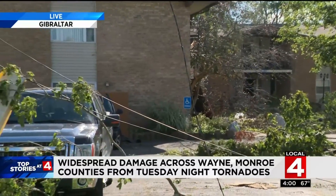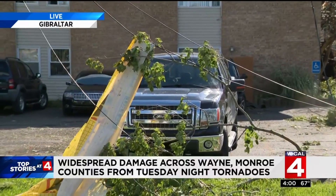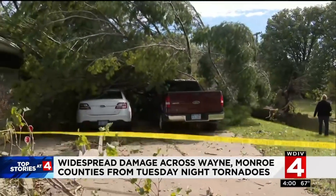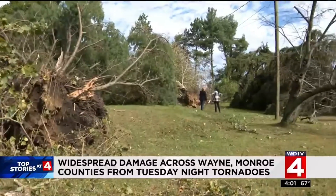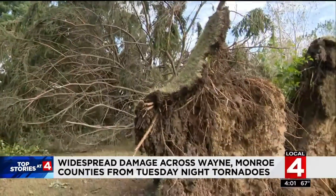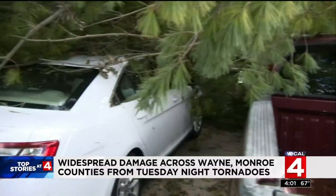And this is just one apartment complex — scenes like this playing out across Wayne and Monroe Counties. Significant damage across Monroe County after two tornadoes touched down Tuesday. In Frenchtown Township, massive pine trees were uprooted. On one property alone, 25 to 30 trees were toppled, leaving holes in the roof and landing on cars.